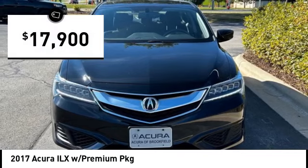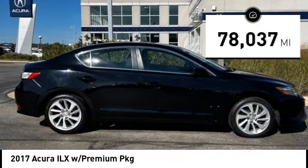It is priced below $20,000, and this vehicle has less than 80,000 miles.